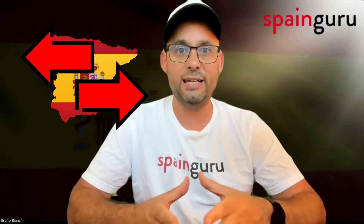Second, entering Spain. It's critical to adhere to the start date specified on your visa. As noted by one of our community members, if you enter Spain before the date specified on your visa, you may be required to exit and re-enter the country. This is to ensure that your stay aligns with the dates approved in your visa application.